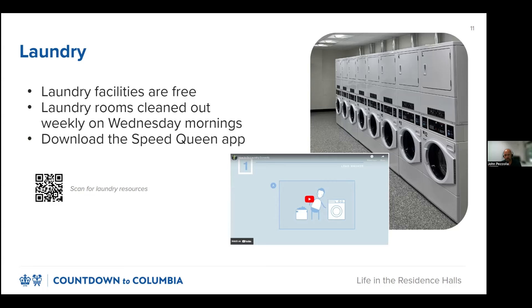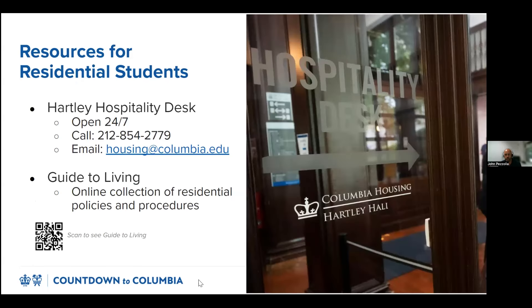Starting your academic career at Columbia means joining a new community, and we hope that you treat this community with respect. That means maintaining your space, working with your roommate, picking up your laundry promptly, and so much more. If you ever need support, we offer two vital resources: the Hartley Hospitality Desk and the Guide to Living. Located in the lobby of Hartley Hall, the Hartley Desk is open 24/7 during academic periods to provide in-person, online, or over-the-phone support to students. Reach out to them when you're locked out of your room, have a maintenance issue in your space, or need help with anything housing-related. I encourage all students to add the Hartley Desk number to their phones.